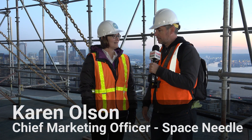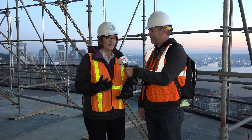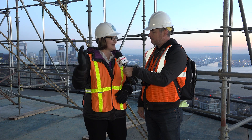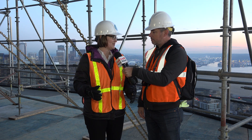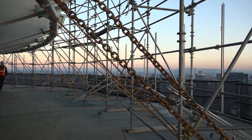And Karen, tell us about the Century Project and a little bit more about where we're standing. So we're in the middle of a historic renovation. We call it the Century Project because one of our goals is to make sure the Space Needle is still relevant in 2062, the 100th anniversary of the day it opened in 1962. So it's a complete renovation of what we call the Top House, 500 feet above.